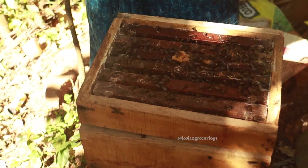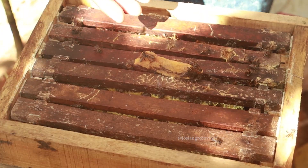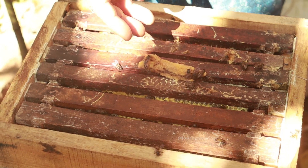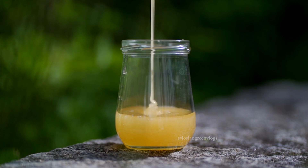I used to give bananas as supplemental feed. The bees eat it very deliciously. It is very nutritious — it has a lot of potassium and magnesium — and the brood will develop very rapidly.